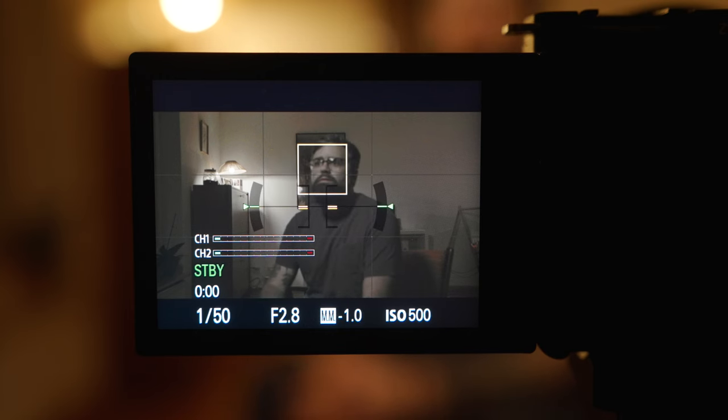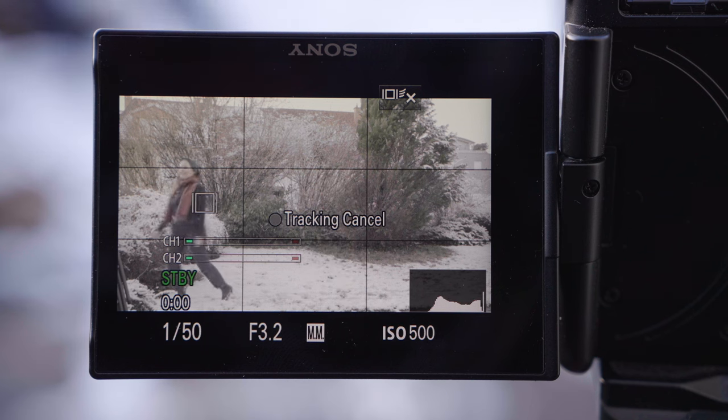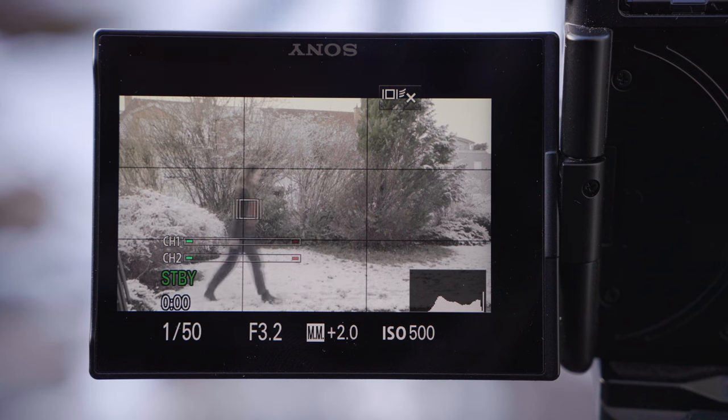The autofocus was one of the reasons that convinced me on the ZV-E10, and I believe it's vital for anyone self-filming. So when you're filming yourself or other people, the autofocus will lock onto the face or the eyes and it will stay on, even if you're walking around in the frame or even in low-light situations. The ZV-E10's autofocus system also has touch tracking — you can tap on your subject on the screen and the camera will track and stay locked onto that subject, even when stepping in and out of frame.